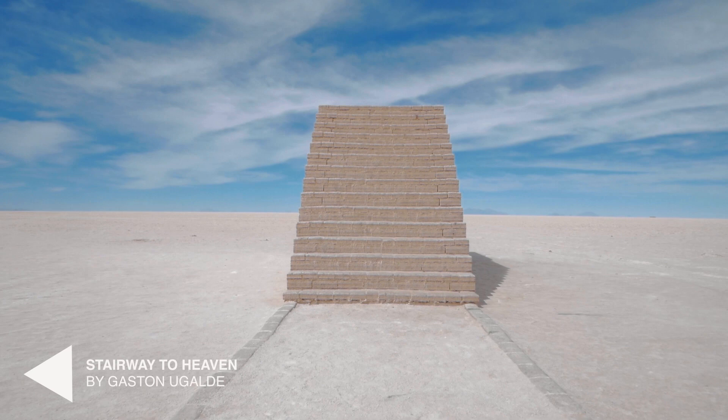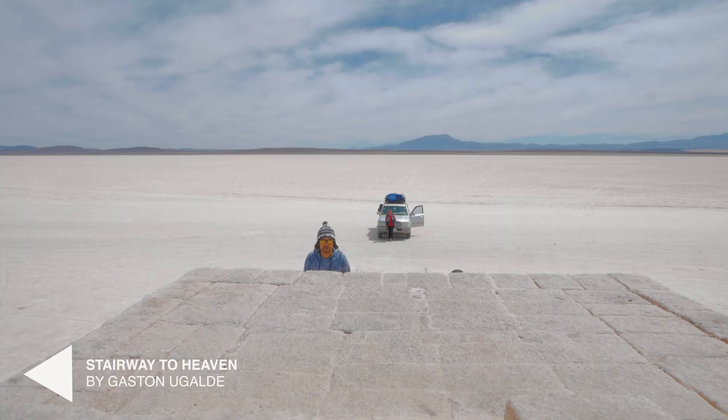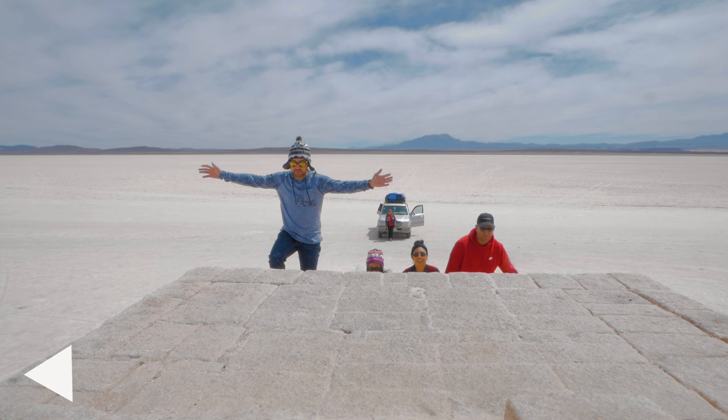Out here with those steps that lead to nowhere — Stairway to Heaven is a land art piece created by Gaston Ugaude in 2017. It took him 12,000 salt bricks to create this art piece that leads to nowhere. They need more of these out here.